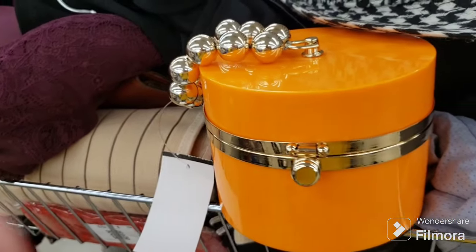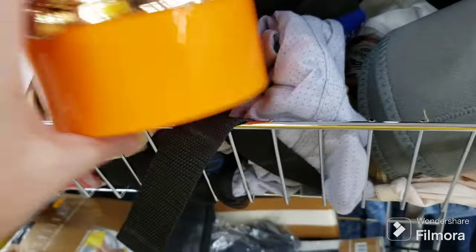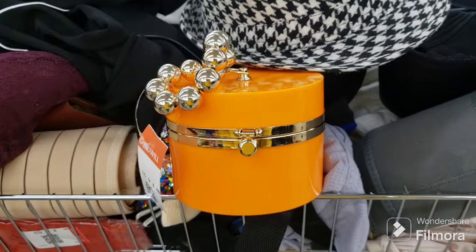Just wanted to show this adorable purse - very cute - but it's five dollars so we're not going to get it. I'm sure somebody will enjoy it - cute, very cute.